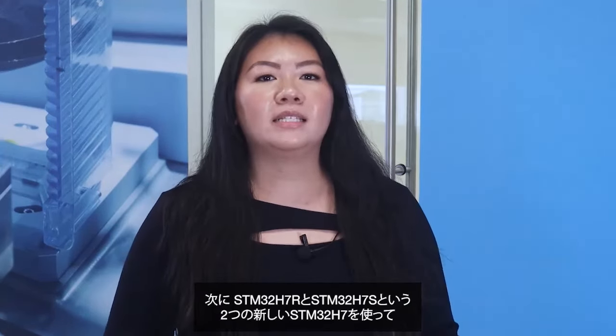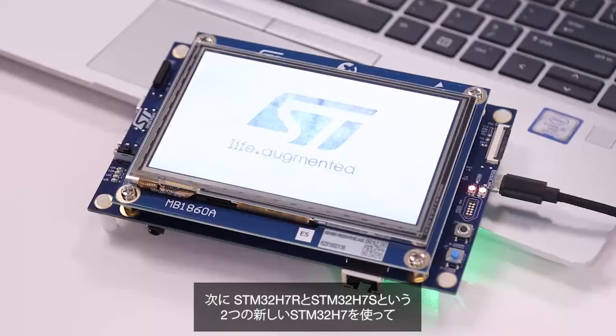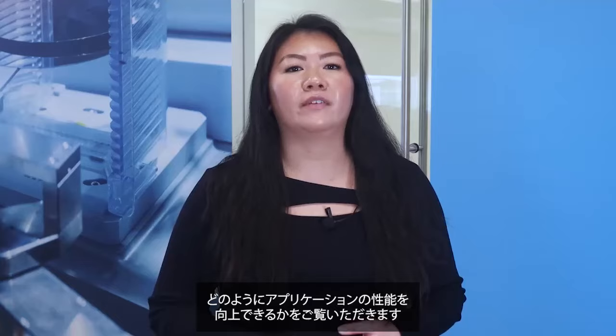After seeing what you can do with the new STM32U5s and their NeoChrome VG GPUs, let's see how developers are able to get a bump in performance with the new STM32H7s — the STM32H7R and the STM32H7S.